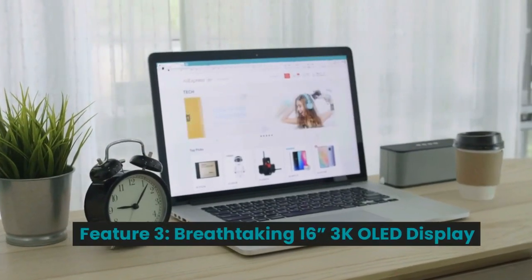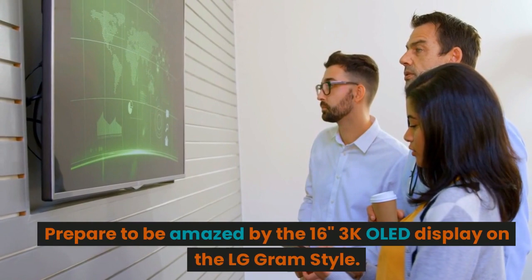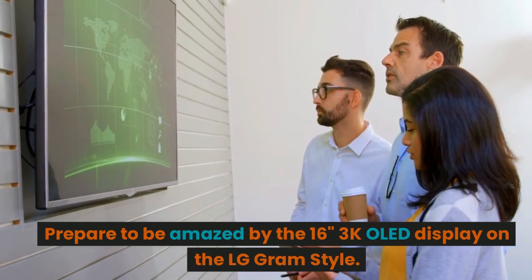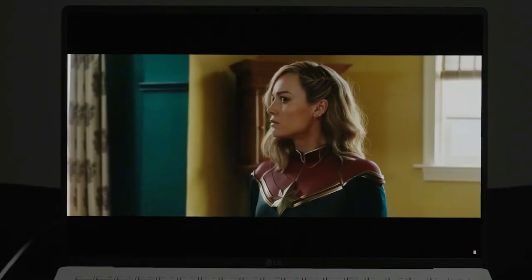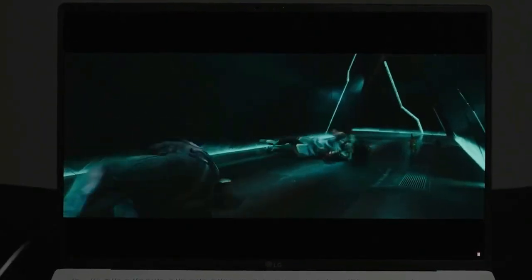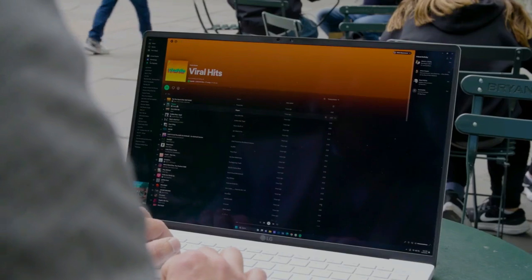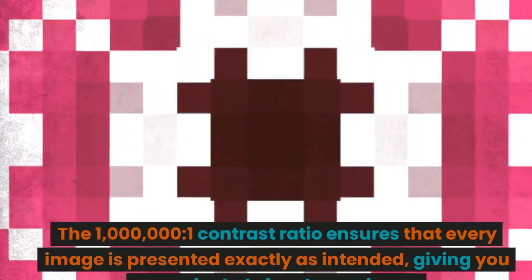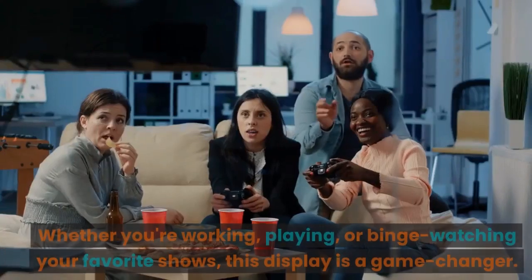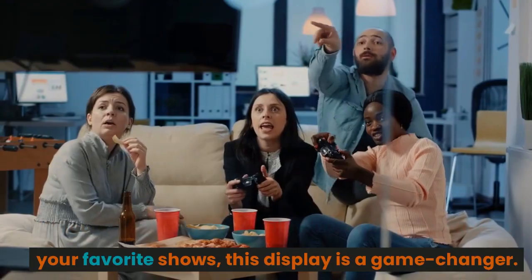Feature 3: Breathtaking 16-inch 3K OLED Display. Prepare to be amazed by the 16-inch 3K OLED display on the LG Gram Style. With a 100% DCI-P3 color gamut and VESA Display HDR500 True Black, this laptop brings your content to life with vibrant, true-to-life colors and deep black levels. The 1,000,000 to 1 contrast ratio ensures that every image is presented exactly as intended, giving you an unrivaled visual experience. Whether you're working, playing, or binge-watching your favorite shows, this display is a game-changer.